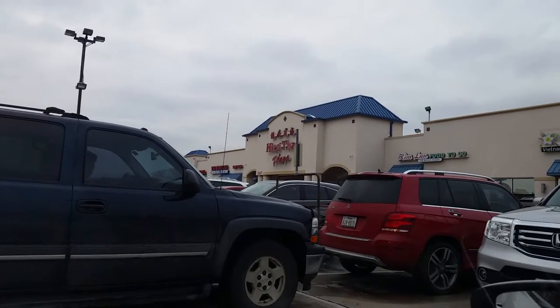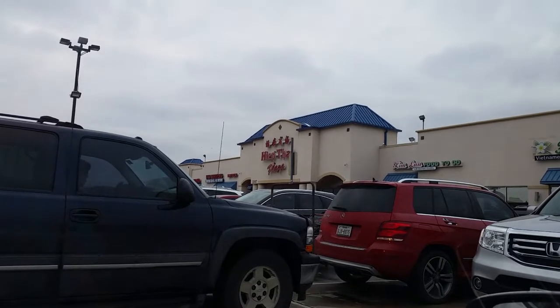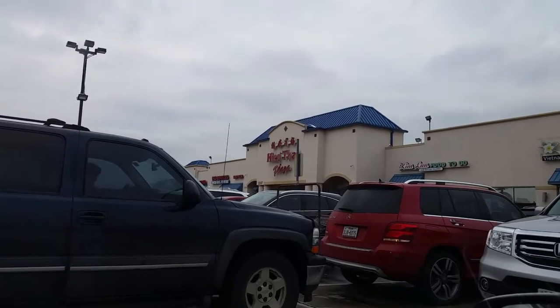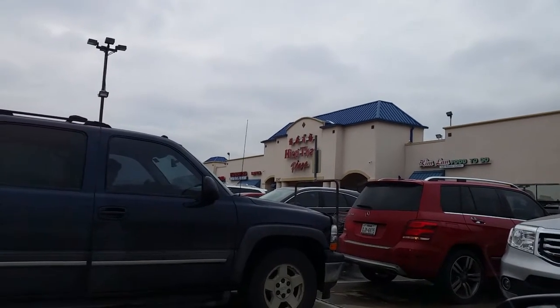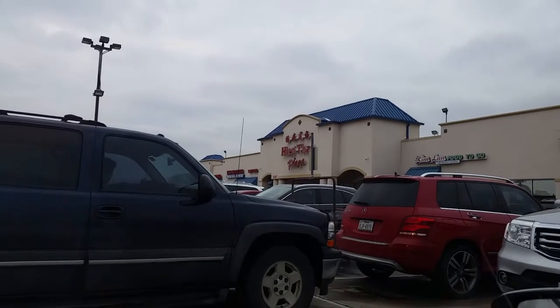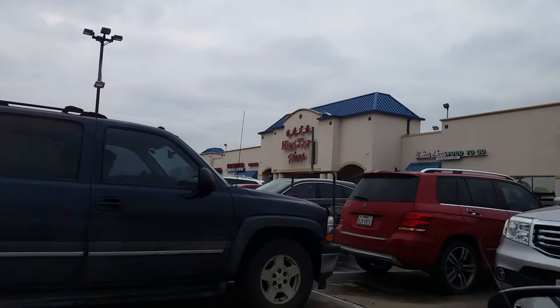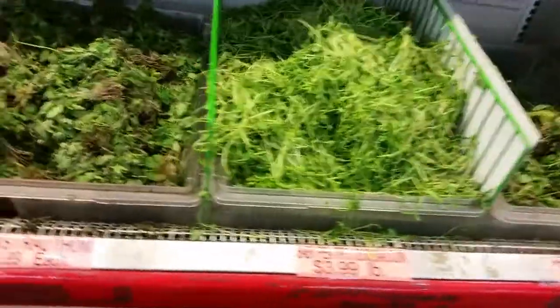Hey guys, I'm in the Dallas, Texas area for work doing some training and I found this Thai plaza, which I believe is a grocery store. I'm going to go in there and see what kind of fruits and vegetables they have. All right, we're in the store now.